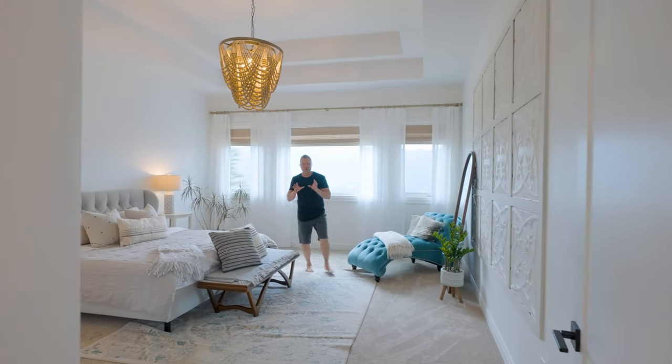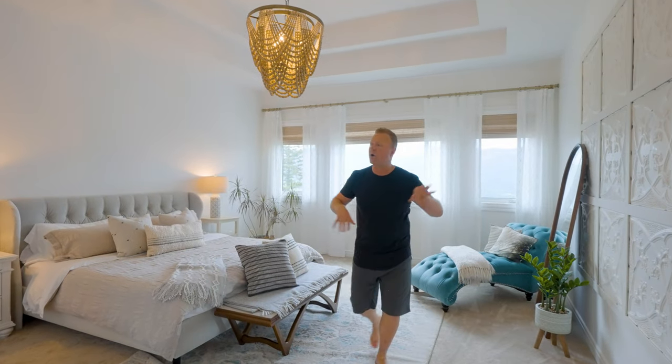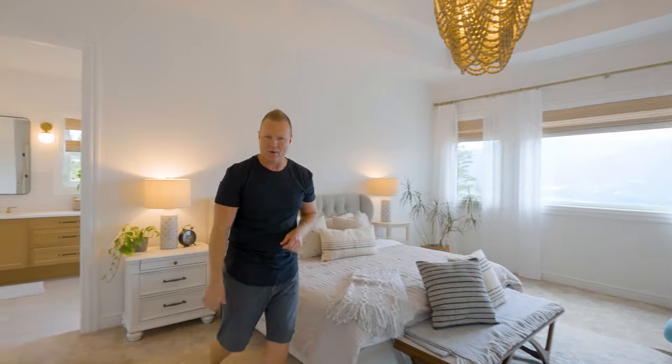Now this primary bedroom is truly remarkable. It is like a work of art with this gorgeous feature wall and an incredible chandelier up top. And wait until you see this ensuite and walk-in closet.